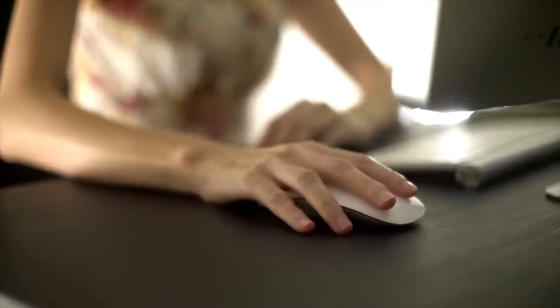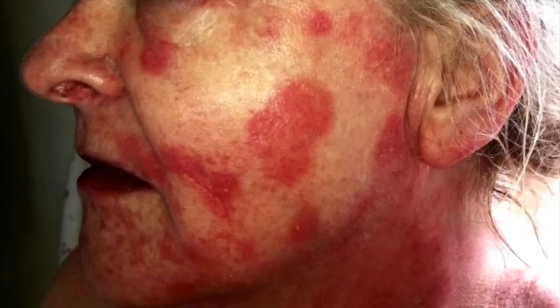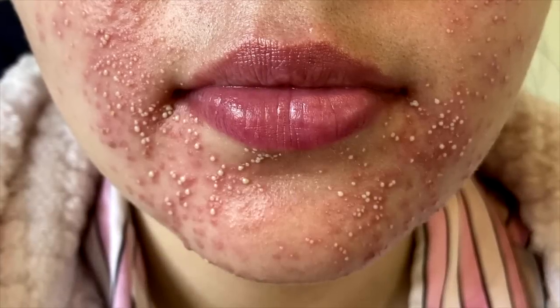How to get prescription skincare medication without seeing a dermatologist or a doctor, and without going to some of these shady websites that sell random creams from overseas that have actually left people with burns, scars, and future skin problems.